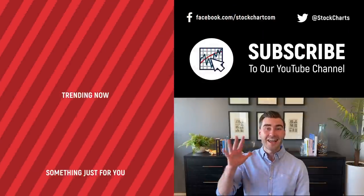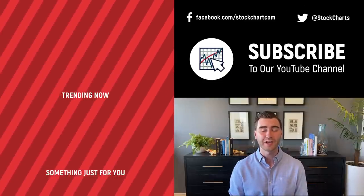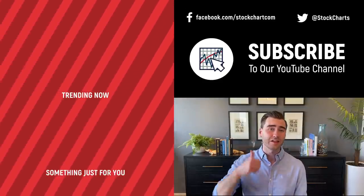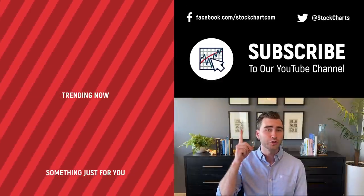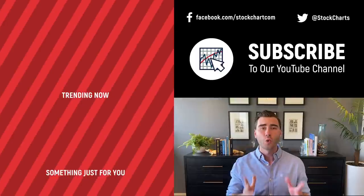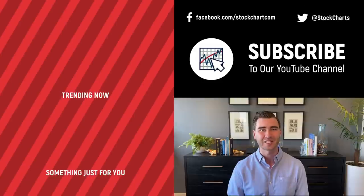Thanks so much for watching. If you enjoyed the video, consider giving it a like and leaving a comment. If you're new to the channel, you can subscribe at the link above — we bring you daily content from an incredible collection of technical analysts and financial experts.